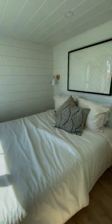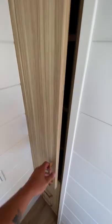Finally, at the back of the home is the main floor bedroom, offering a queen bed, storage, and a view of your surroundings.